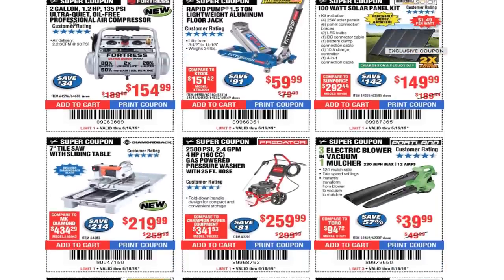Fortress air compressors — these are real nice. The Den Tools channel did a video on these; just search 'ultra quiet oil free Fortress air compressors' on YouTube and his video should pop up. Make sure you watch it — great video.